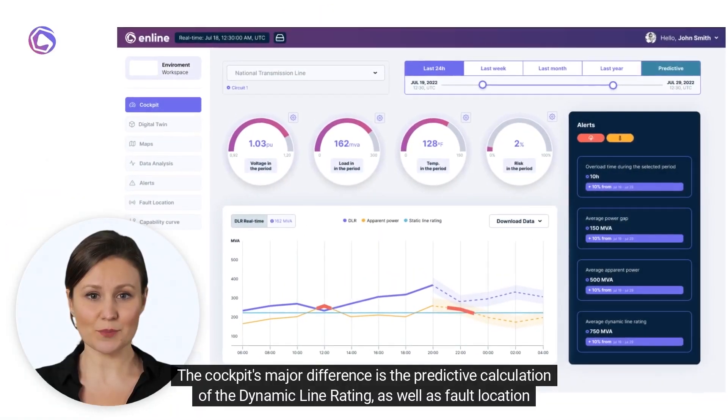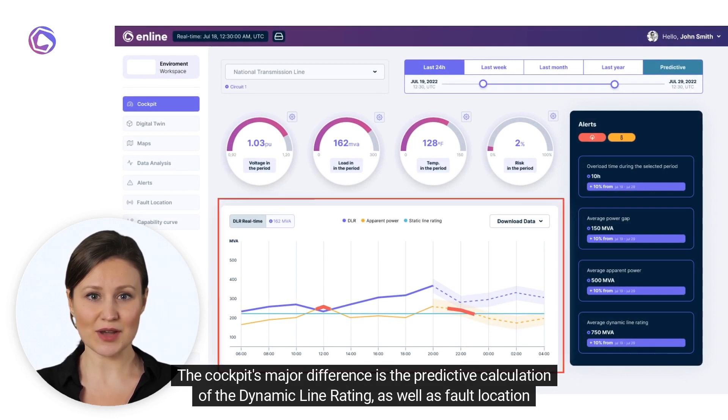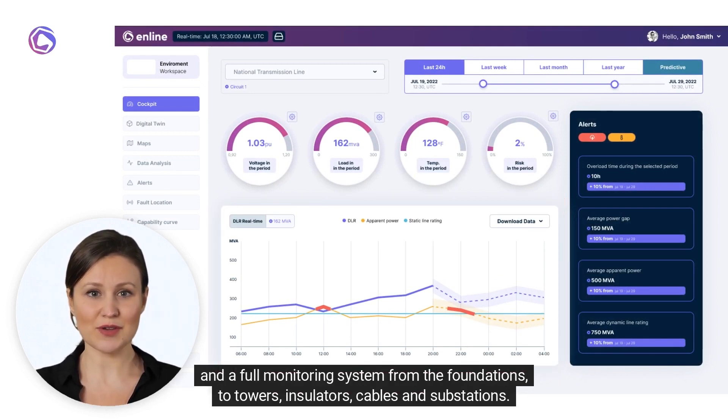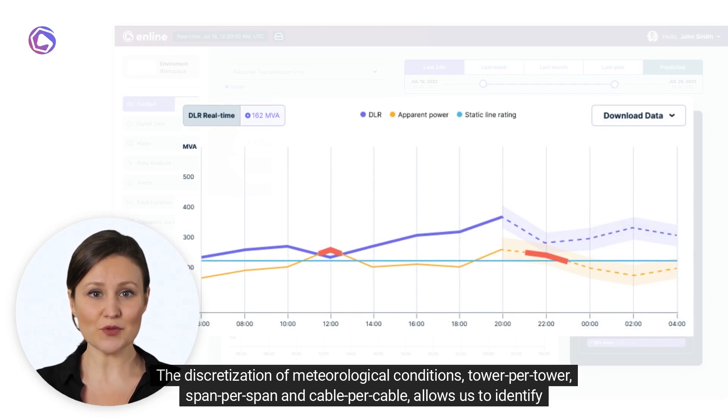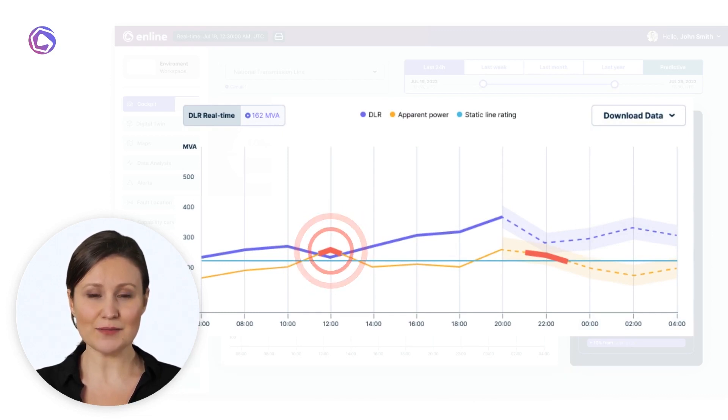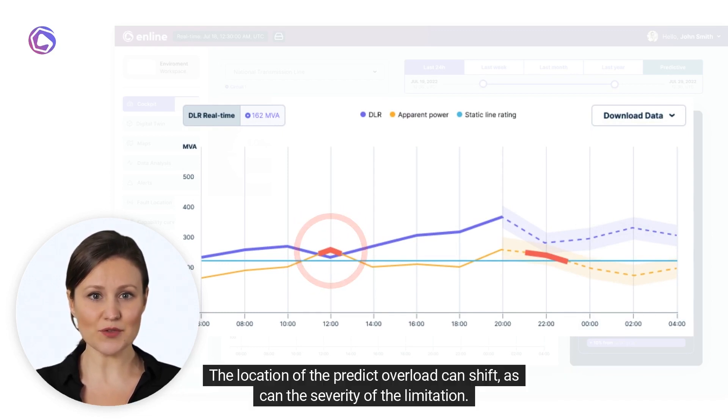The cockpit's major difference is the predictive calculation of the dynamic line rating, as well as fault location and a full monitoring system — from foundations to towers, insulators, cables, and substations. The discretization of meteorological conditions tower per tower, span per span, and cable per cable allows us to identify overloads in the system over time. The location of the predicted overload can shift, as can the severity of the limitation.